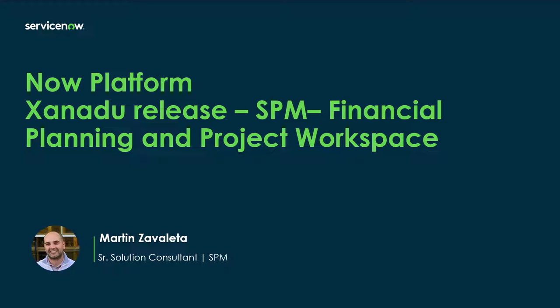Hello, everyone. Welcome to the Now Platform Shenandoah release features. My name is Martin Zabaleta, and I'm a senior solution consultant here at ServiceNow, specializing in our strategic portfolio management solution. I'm going to be providing information on the enhancements to our strategic portfolio management solution within financial planning and the project workspace.